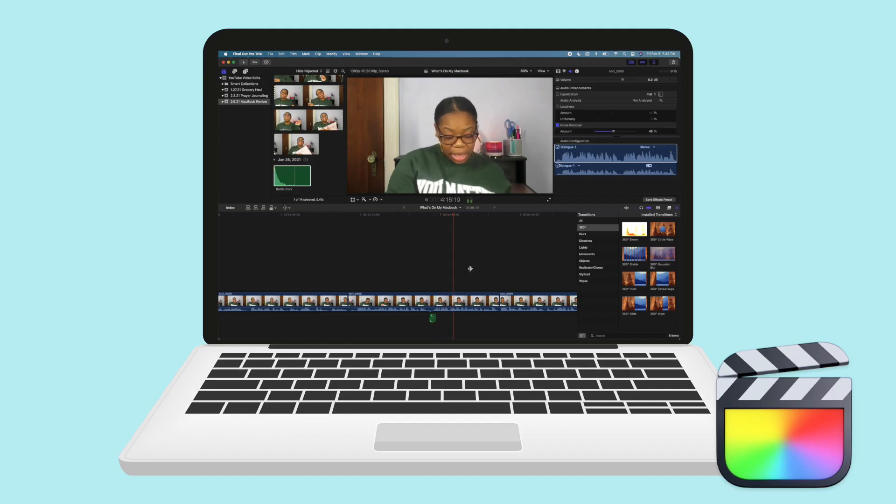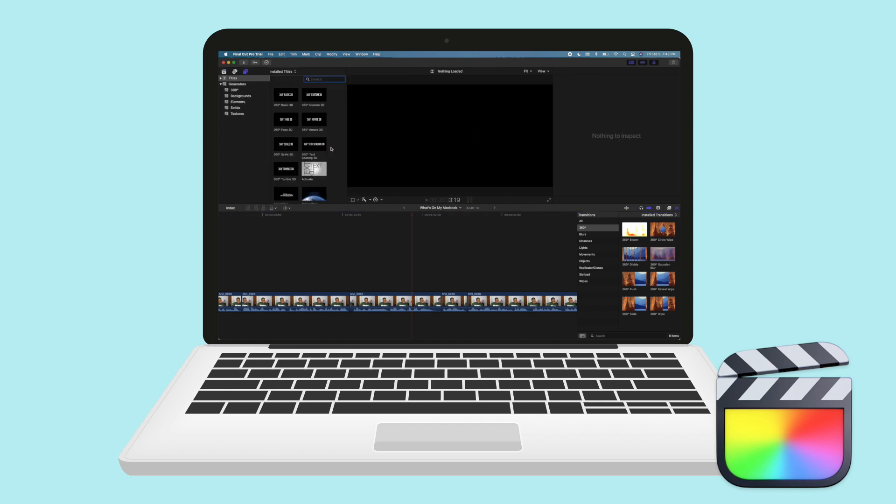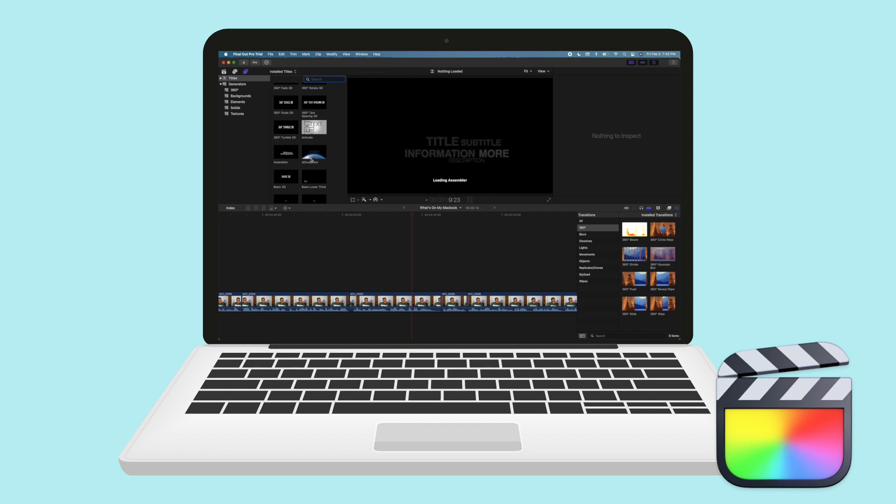A new app I've been using — I have the trial version — is Final Cut Pro. Since I just got my MacBook, I decided to give Final Cut Pro a shot, and I've been loving it so far. Honestly, it's a very nice upgrade to the software I've used before. It comes with transitions and a lot of text options. It's made editing a lot easier and the process has become quicker for me, which I really appreciate because I'm so busy. The less time I spend editing a video, the better.